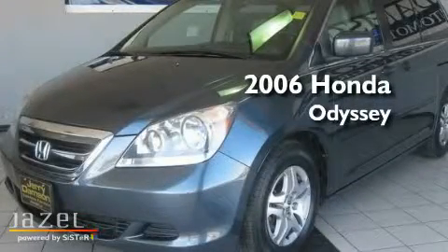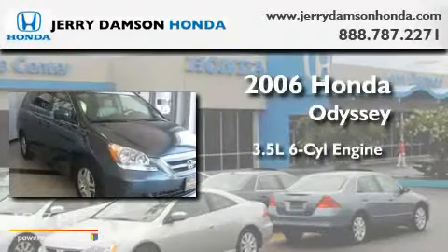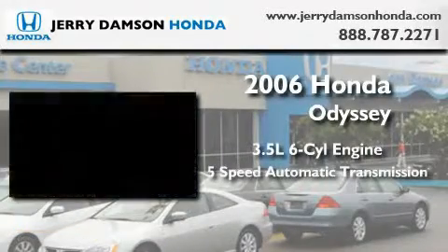This is a certified pre-owned 2006 Honda Odyssey. It has a 3.5 liter 6-cylinder engine and a 5-speed automatic transmission.